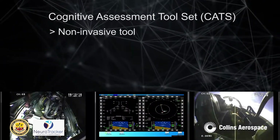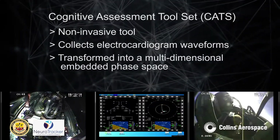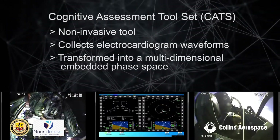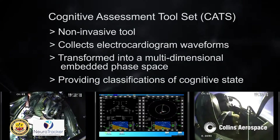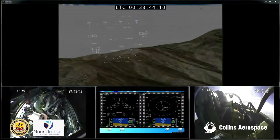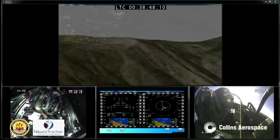CATS is a non-invasive tool that collects electrocardiogram waveforms that have been transformed into a multi-dimensional embedded phase space to provide classifications of cognitive state. The ECG responds strongly to the limbic system, affected by a person's attention and cognitive engagement.